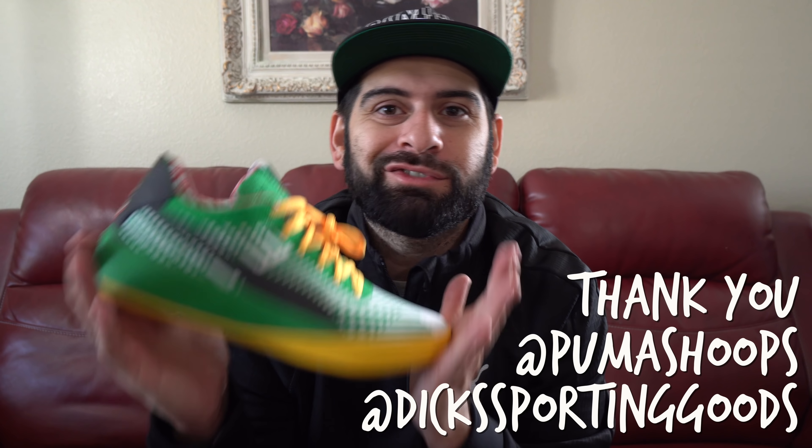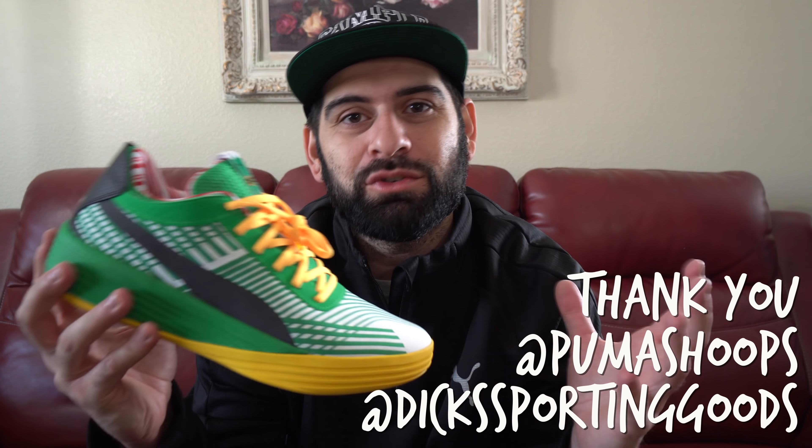These are available right now at Dick's Sporting Goods — I'm gonna leave the link down below if you guys wanna pick these up. I've been playing in these a lot, just working out and shooting around. I kinda wanna keep these nice, so I'm probably gonna save these for indoor basketball and use the other pair as my outdoor shoe, because these ones are gonna break necks. People are gonna see those and be like, damn, you look like an elf on the court.